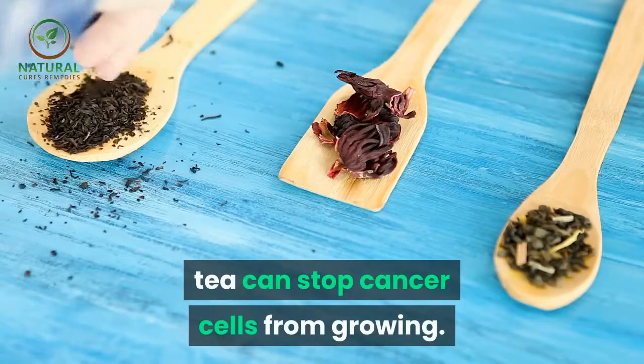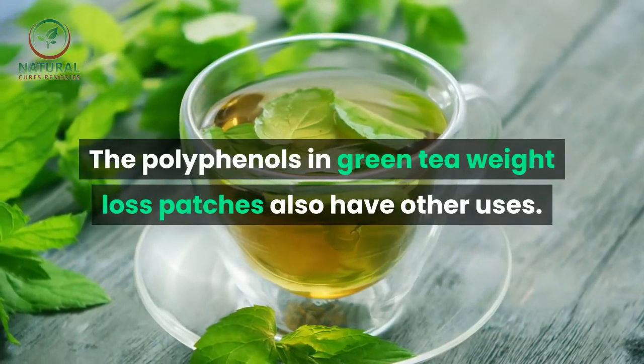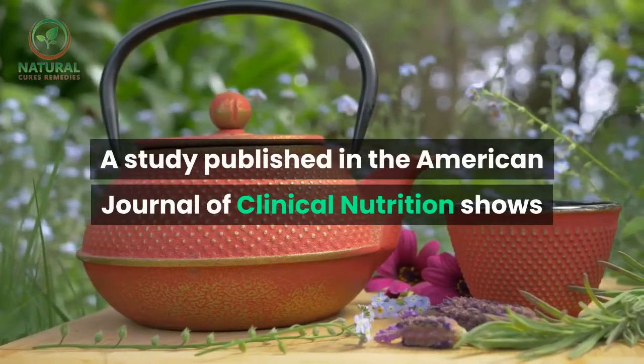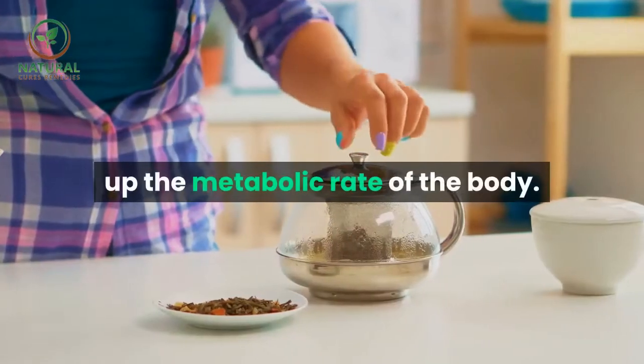can stop cancer cells from growing. The polyphenols in green tea weight loss patches also have other uses. A study published in the American Journal of Clinical Nutrition shows that green tea polyphenols can speed up the metabolic rate of the body.